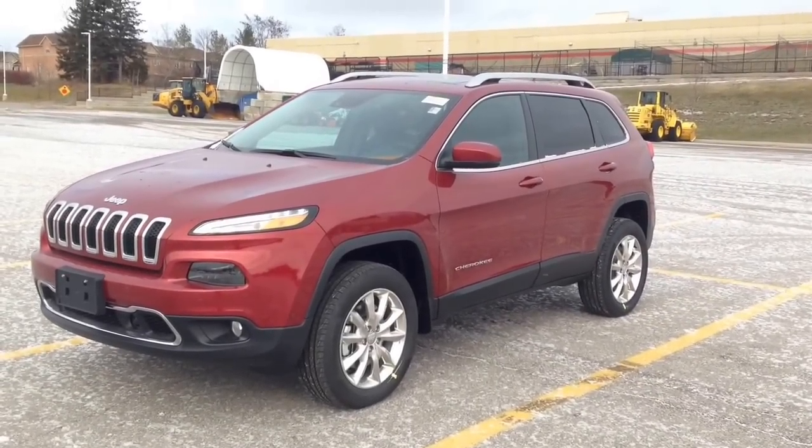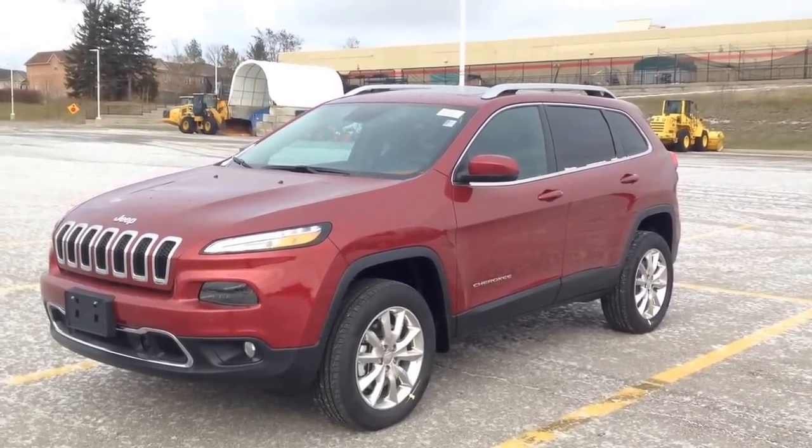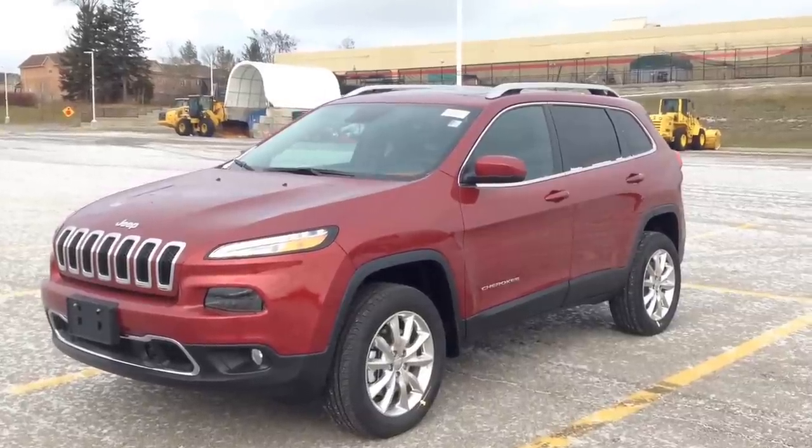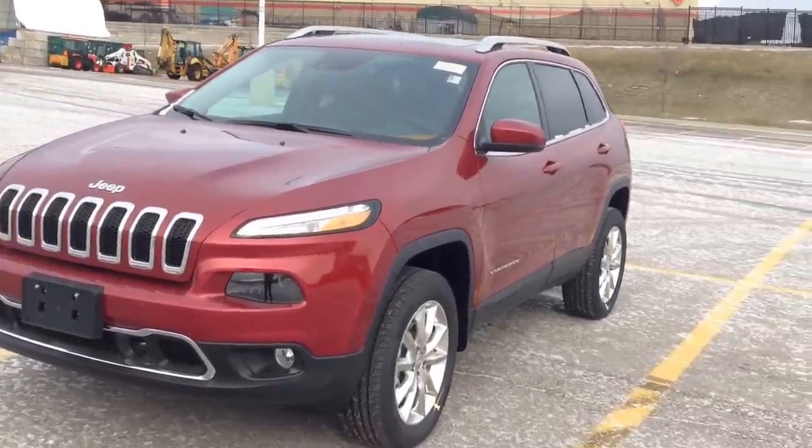Hey guys, we're here at McIver Dodge Jeep in Newmarket, Ontario, right across the street from Upper Canada Mall. Today we're looking at a brand new 2015 Jeep Cherokee Limited, finished in deep cherry red.